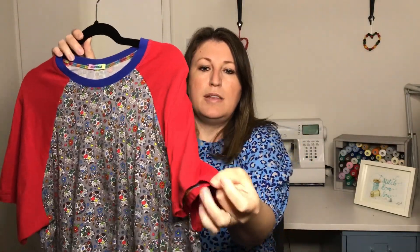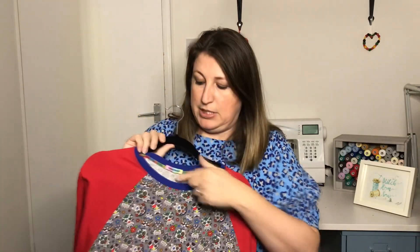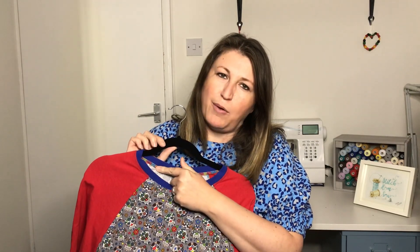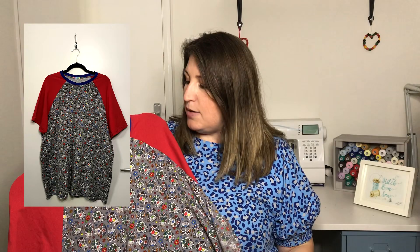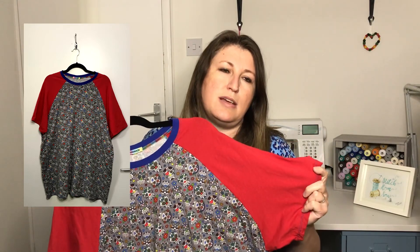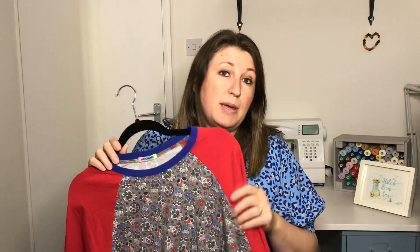I've done the same topstitching on the sleeve and on the bottom, and I've popped in a Kylie and the Machine label. I used some rainbow overlocking thread because I thought it went well with it being a bright, colorful t-shirt. If I were to make this top again, I'd probably add an inch or so to the sleeve length as it came up a little short, and I'd scoop the neckline down slightly as it came up a bit too high for him — but I think I would make this pattern again.